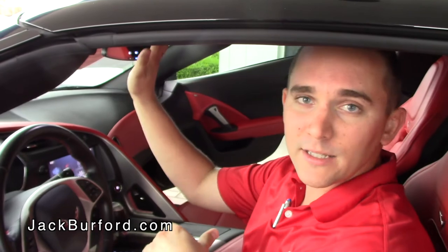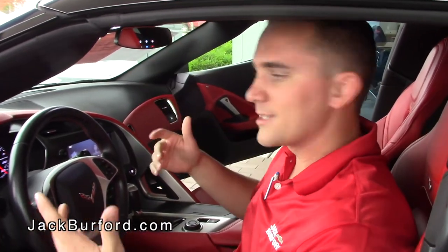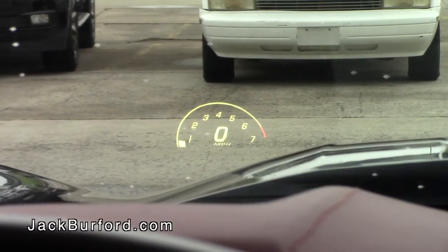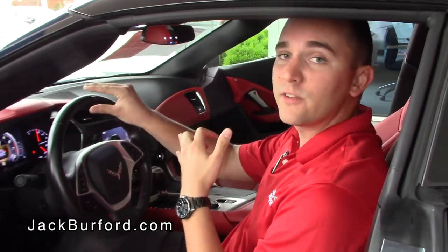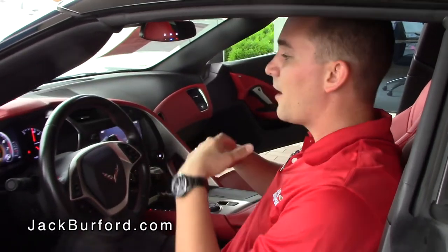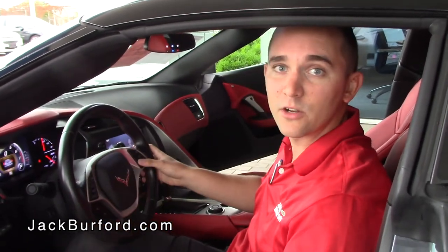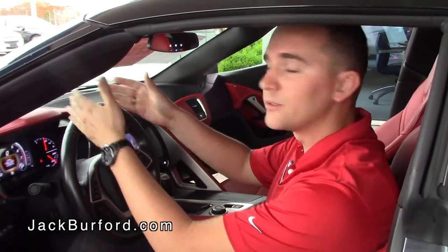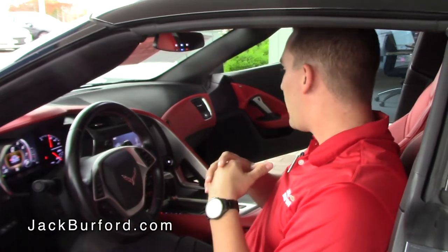One more thing to point out — you have your HomeLink buttons, and by holding them down you can actually program a remote security gate, garage door openers, and other things with wireless signals that you want to operate from your car. Another great feature is the heads-up display — you can actually see how fast you're going and the RPMs projected directly onto the windshield, so you're not constantly looking down at the speedometer. You can change it or take it away entirely if you don't prefer it.